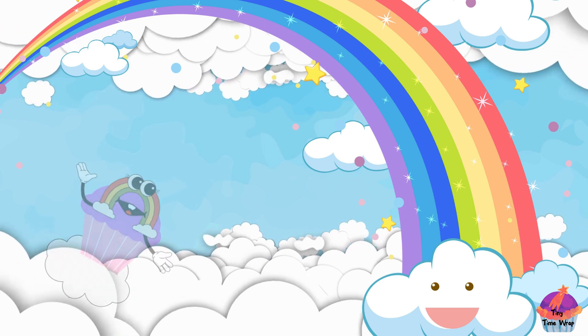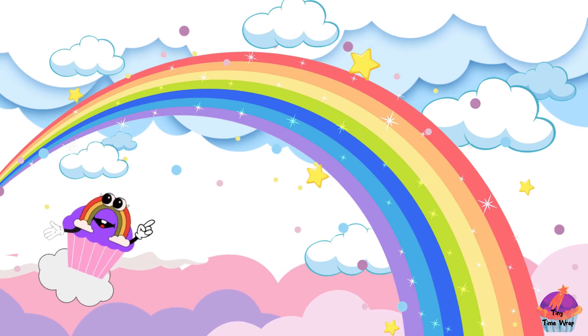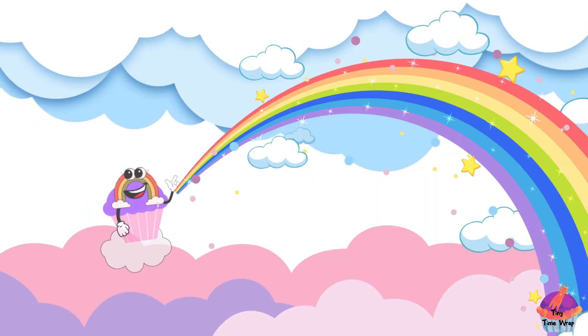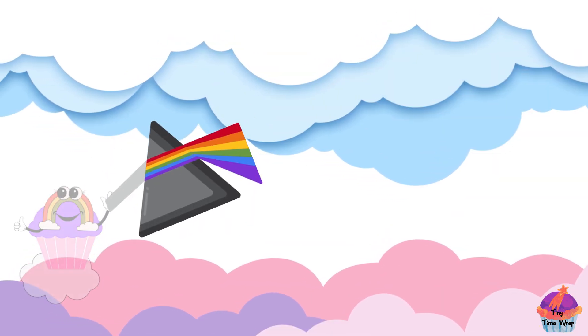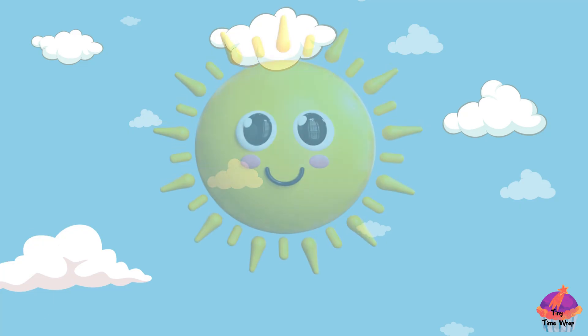Hi there, super duper friends. Welcome back to Tiny Time Wrap. Today, we're going to explore something super cool — rainbows. And also, we're going to unravel the enchanting mystery of rainbows with the help of our magical friend, the prism. Are you ready? Let's embark on this colorful journey.